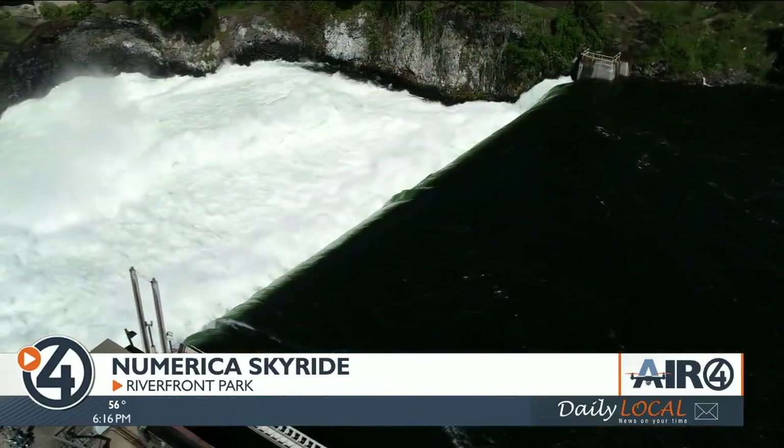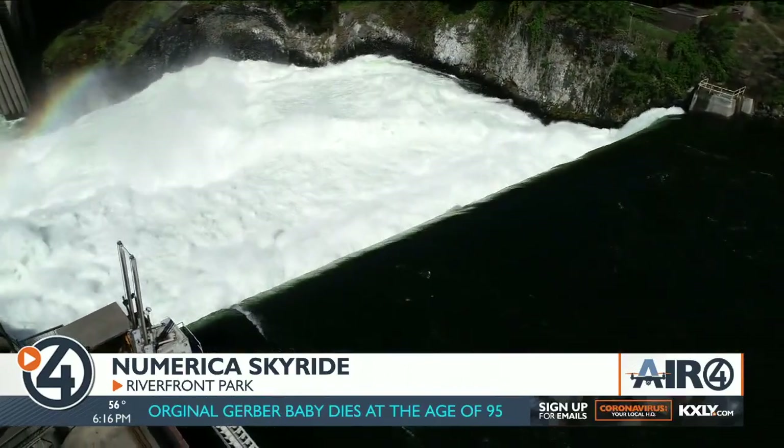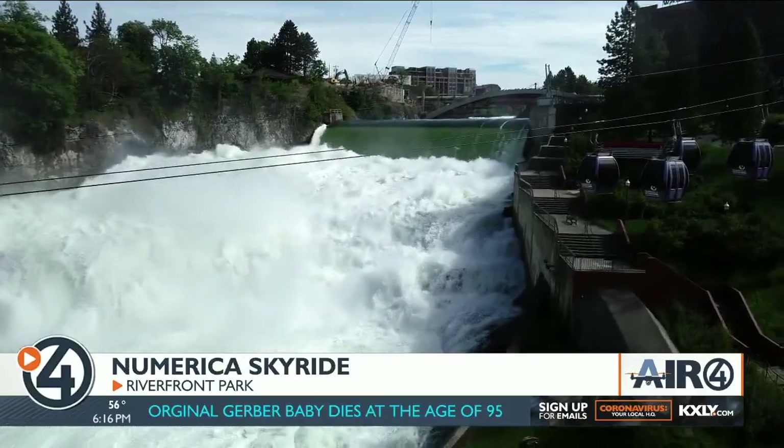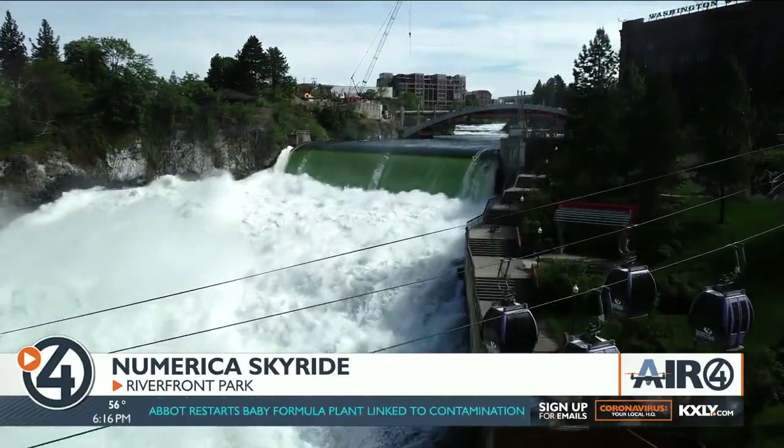It is truly a beautiful sight. It's the third largest urban waterfall in the United States, which makes it special. And this particular year, we have a lot of runoff, so we have an extended season that allows people to come down and take a look at the waterfall.